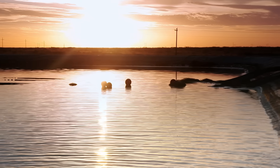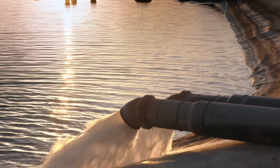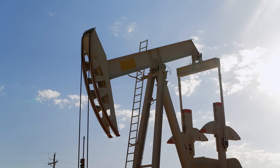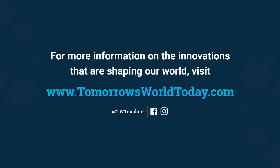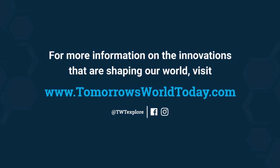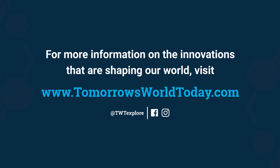The team at NGL is turning dark, murky water into water that can be used again and again, bringing the world of fracking and sustainability together. For more information on the innovations that are shaping our world, visit tomorrowsworldtoday.com or check out the Tomorrow's World Today Facebook and Instagram pages.